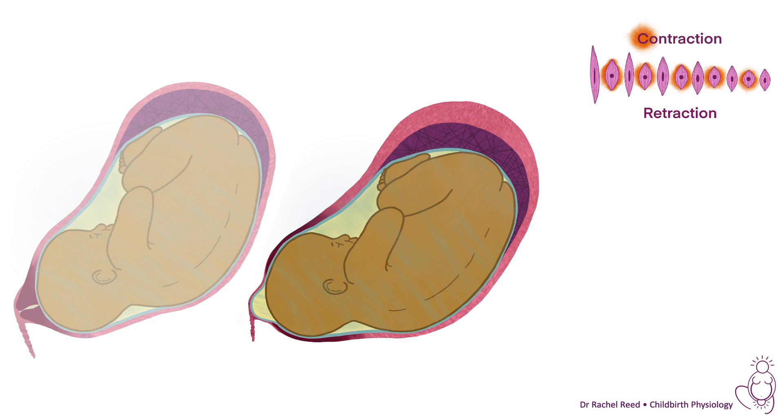Here we have the next diagram, which is kind of in the liminal phase of labour — mid-labour. What's happened is that contraction and retraction has pulled the fundus up, bunching it up at the top of the uterus, and the cervix is being pulled open because it's soft now and is being pulled up over the baby's head, a bit like a jumper. The woman is shown leaning forward, because women often adopt a forward-leaning position during physiological labour, which makes sense when you see how the uterus functions in that position.